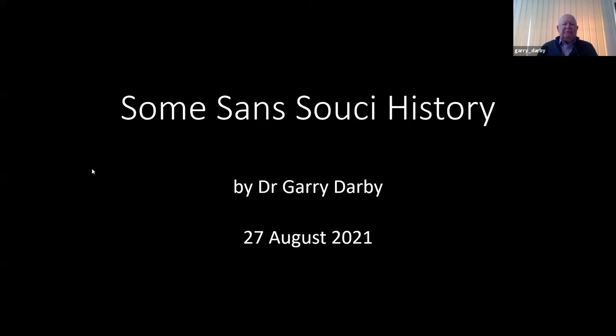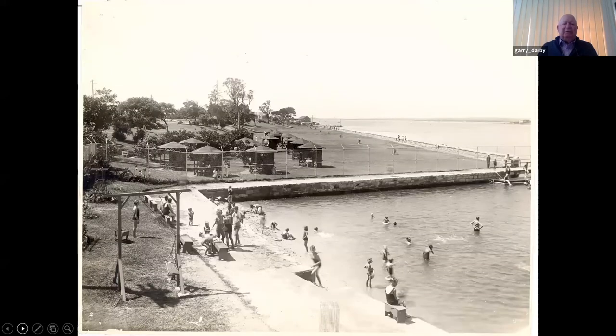Alison is going to put up some images for us to talk about. The first one I'd like to discuss is the old tidal baths at San Souci. Coming up on the screen — there it is. It's a photograph taken in 1935 for the Kogarah Jubilee booklet. At the time this photograph was taken, the council was particularly proud of this area. You can see the baths in the foreground and in the immediate background some picnic shelters, which are very elegant and very enticing.